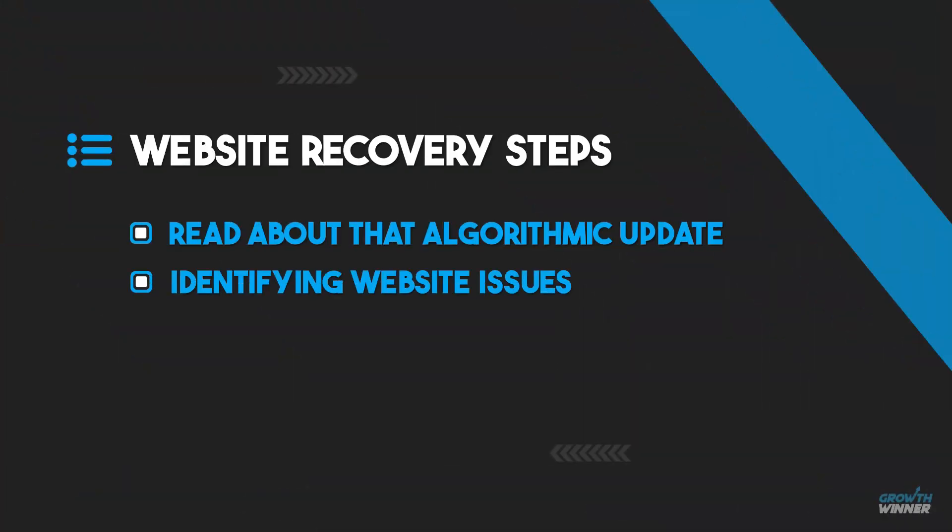The second step is identifying website issues. This depends on the update you are analyzing — it could be related to website content, backlinks, or sometimes the technical side of things such as website speed or SSL updates, as we saw in the past. Since Google released most updates around content in 2023, I expect a backlink update this year.